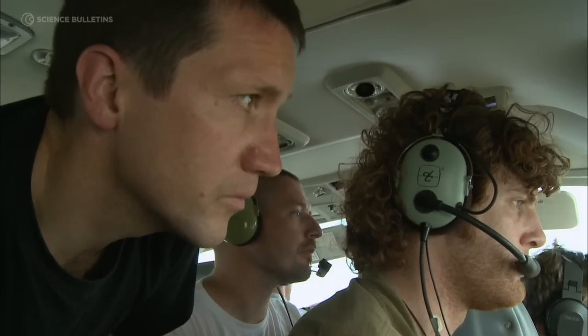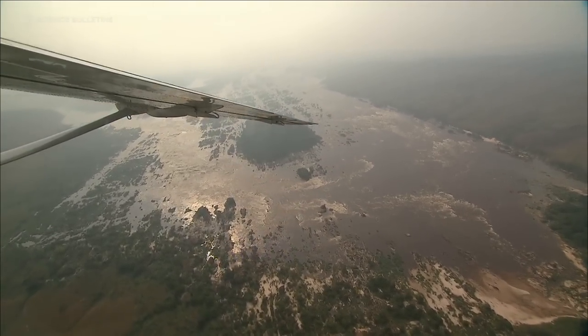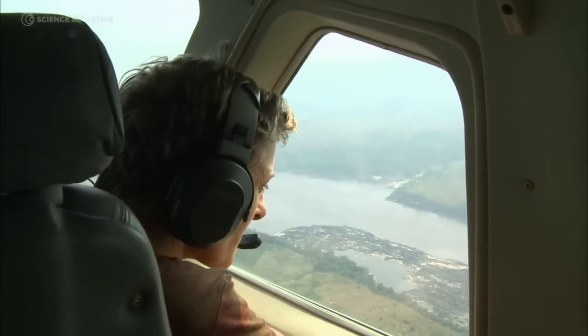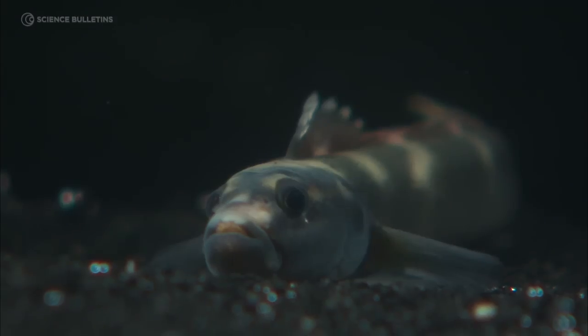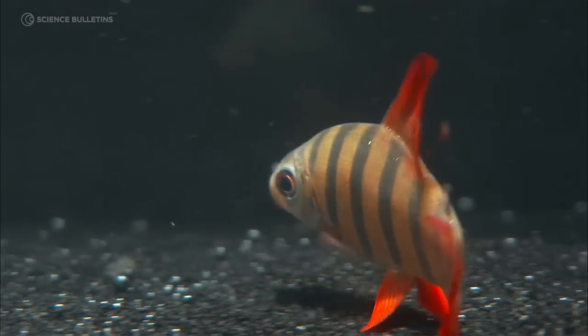One of the most extraordinary things about the Lower Congo River is that it isn't just a band of water — it's an incredibly complex hydrological system. In that unique stretch of river are found some of the most extraordinary fishes on earth and the most incredible numbers of species. Our hypothesis is that the complexity of hydrology is really the key to understanding why there are so many different species of fish here.